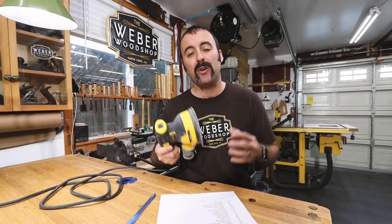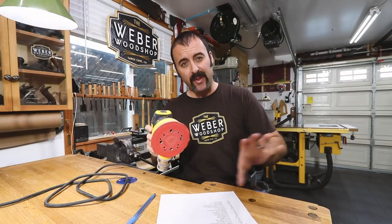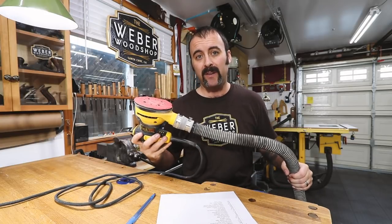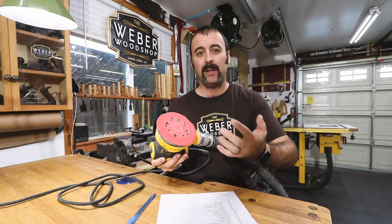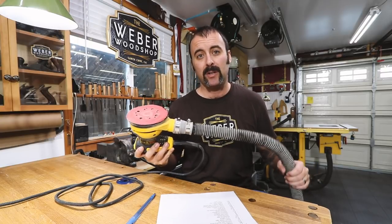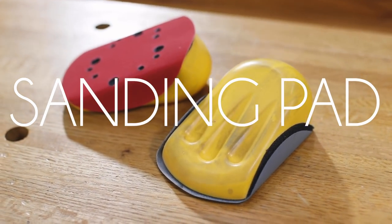If you've never used a random orbit sander, you're really missing out. Not only are these things very powerful and can remove a lot of material quickly, but they also leave a very smooth finish. The random part means not only does the disc spin, but it also does an orbital motion — so instead of a bunch of circular sanding scratches, every one of those little scratches kind of cancels each other out to give you a perfect finish. They're also very convenient because you can switch sandpaper using hook-and-loop discs, which are easy to change. Mine's yellow because I'm a DeWalt guy, but make sure you get one that you can connect a dust collection hose to — with the holes in the sandpaper allowing dust to get sucked away, a lot of the time I can use one of these without even wearing a mask.